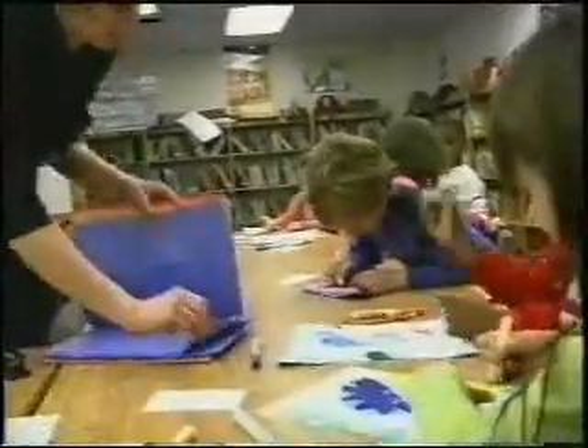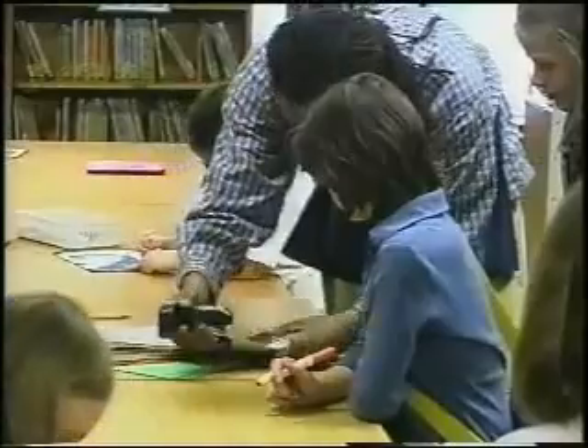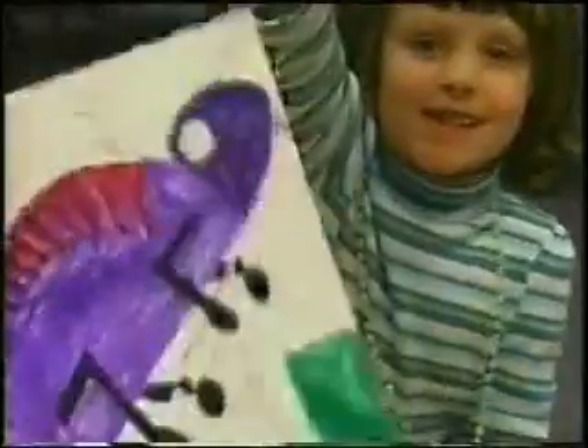Young Rembrandt's is an art program that instills lifelong skills that lead to a child's overall personal success. Young Rembrandt's operates in 11 Guilford County schools. Students meet after school one or two times a week, enthused and ready to learn.